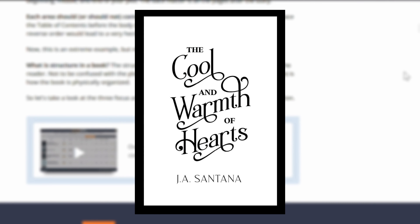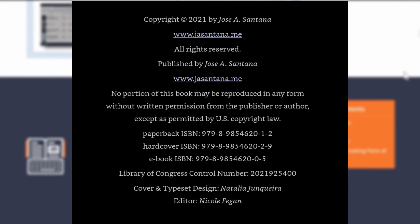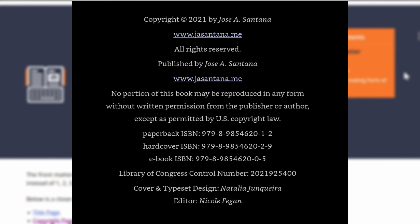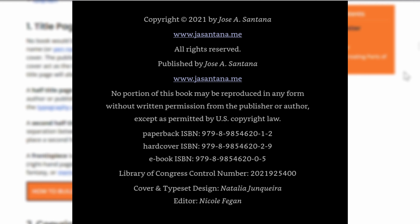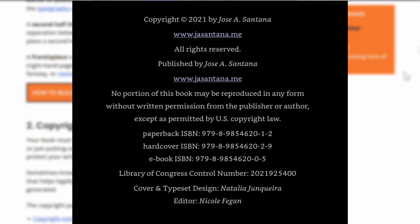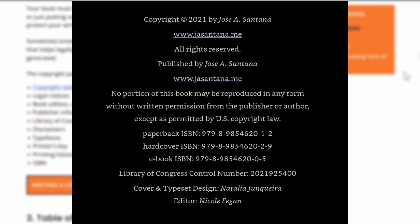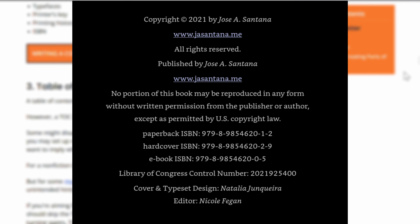The title is the first piece introduced in the front matter, followed by what I call the copyright page, which includes additional bits such as who is the publisher — in this case, me, registered as a sole proprietor, not my pen name but my legal name, Jose A. Santana, with the website address and physical location of the publisher. The following pieces are ISBN numbers assigned to each book type: hardcover, paperback, any book format, audiobook if you have one, and LCCN. Finally, the names of the collaborators who contributed to the book's project — the editor and designer you worked with.